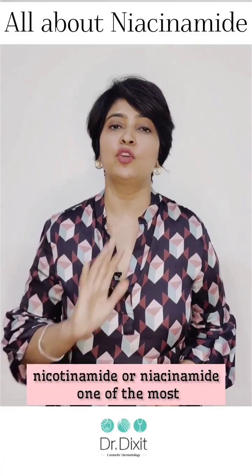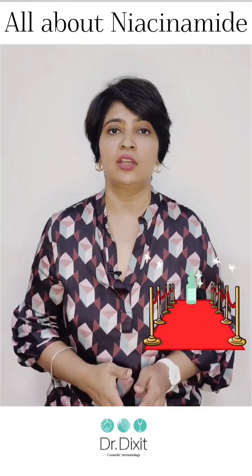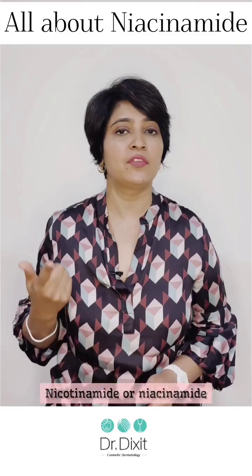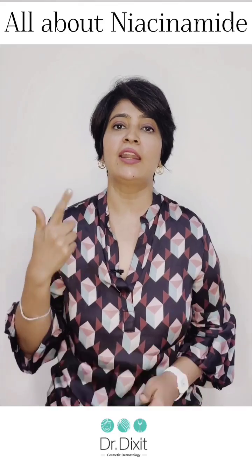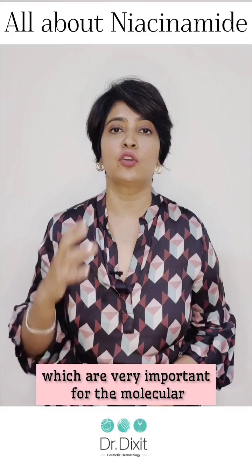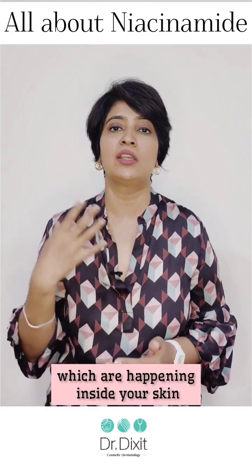Nicotinamide or niacinamide, one of the most popular cosmeceuticals available in the market today. Niacinamide, vitamin B3, is known to be a very important co-factor for NAD and NADH, which are two enzymes that are very important for the molecular functioning of almost 40 different things happening inside your skin.